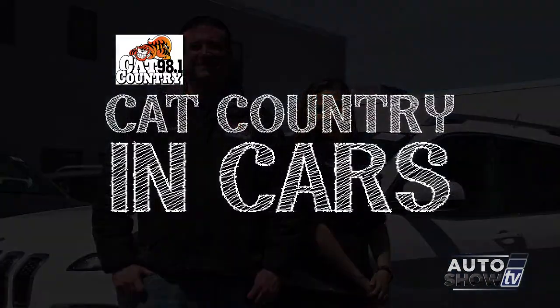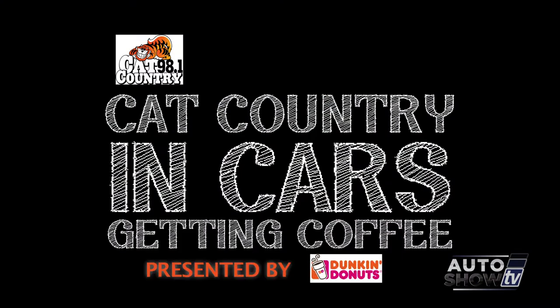I'm Brian Mulhern and I'm Amanda Leonardo. And this is Cat Country in Cars Getting Coffee, presented by Dunkin' Donuts.